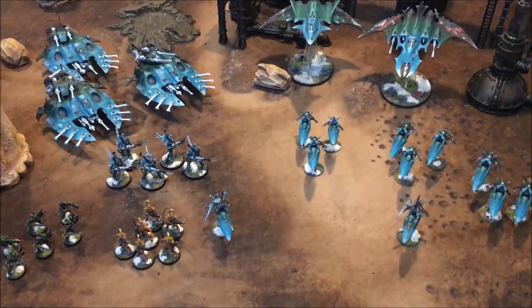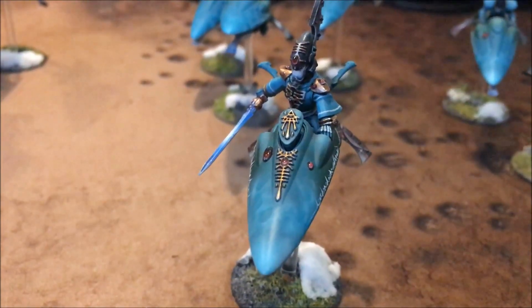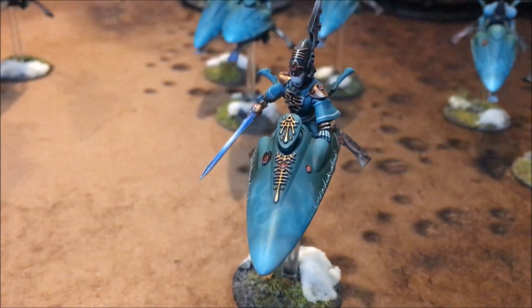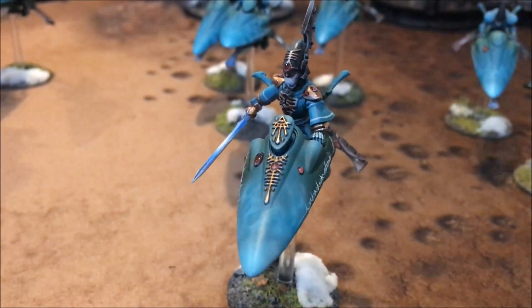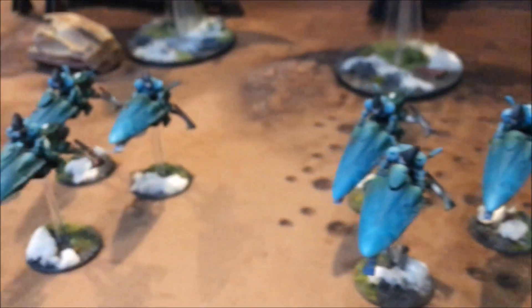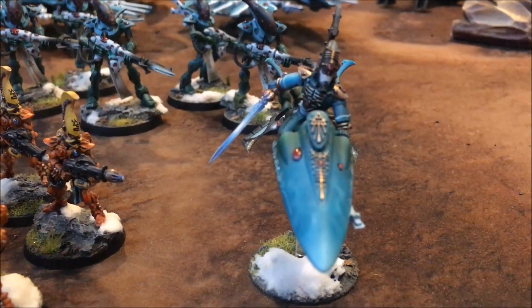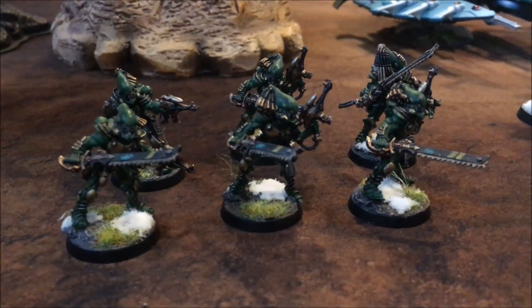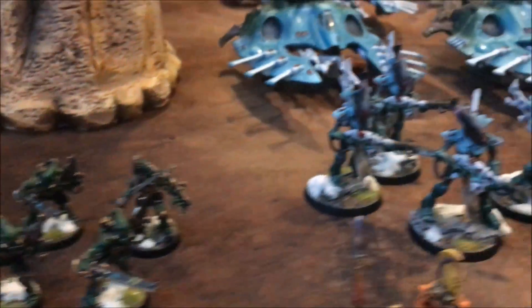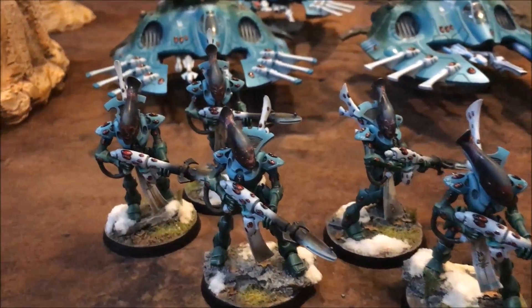The two thousand points of Eldar facing the Ultramarines today have two detachments: an Outrider detachment and a Vanguard detachment. HQ for the Outrider detachment is a Farseer on a Jetbike with Doom, Guide, and an auto-Smite. Next we have three squads of Jetbikes all with Shuriken Cannons. Into the Vanguard detachment, another Farseer on a Jetbike with the same psychic powers. In Elites we have a squad of Fire Dragons with an Exarch, a squad of Striking Scorpions, and a squad of Wraithguard all equipped with the Wraithcannon.